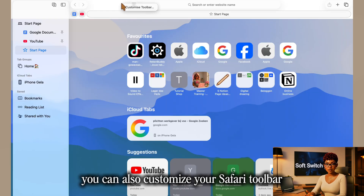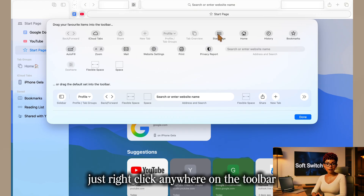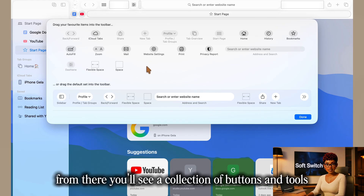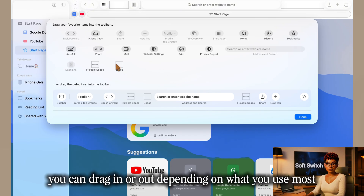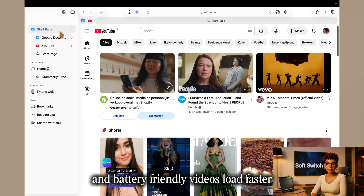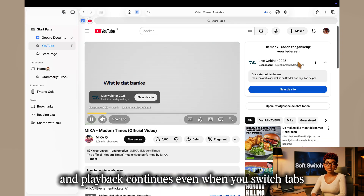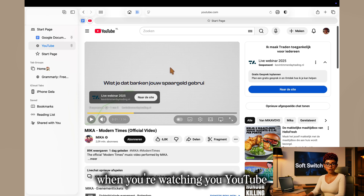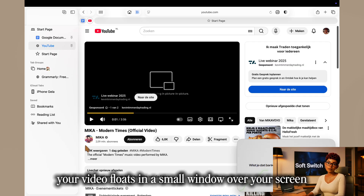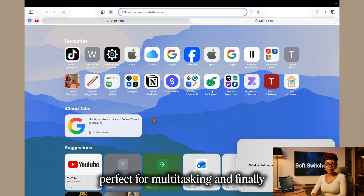You can also customize your Safari toolbar to make everything easier and more personal. Just right-click anywhere on the toolbar and choose Customize Toolbar. From there you'll see a collection of buttons and tools you can drag in or out depending on what you use most. Safari also makes YouTube playback smoother and battery-friendly. Videos load faster, fans stay quiet, and playback continues even when you switch tabs. Right-click twice on a video and choose Enter Picture in Picture — your video floats in a small window over your screen while you work or take notes.